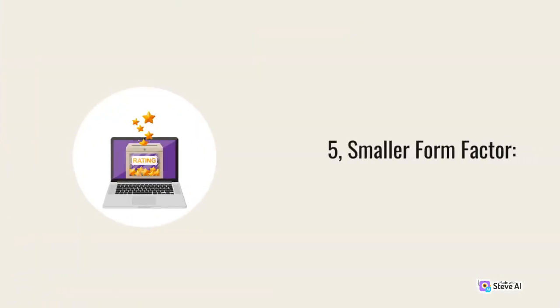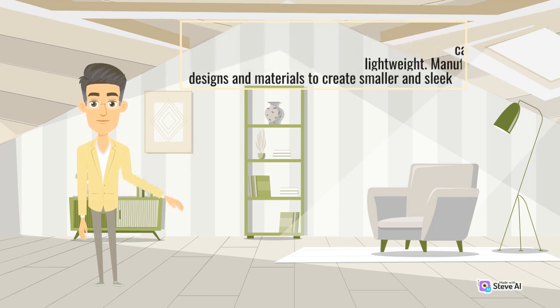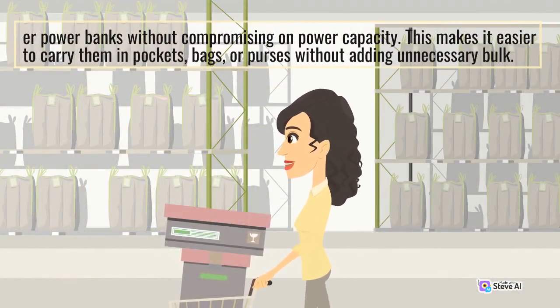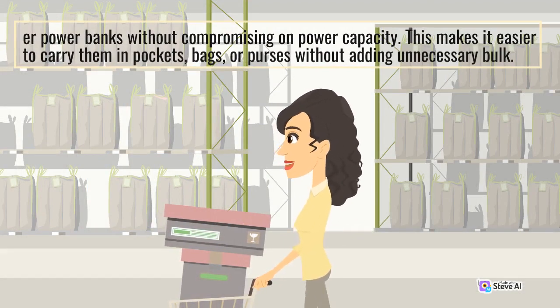Smaller Form Factor: While portable chargers have seen an increase in capacity, they have also become more compact and lightweight. Manufacturers have utilized innovative designs and materials to create smaller and sleeker power banks without compromising on power capacity. This makes it easier to carry them in pockets, bags, or purses without adding unnecessary bulk.